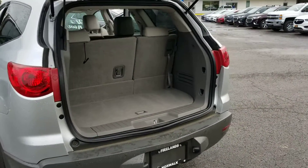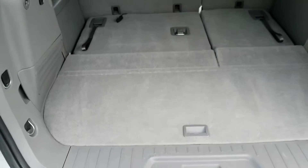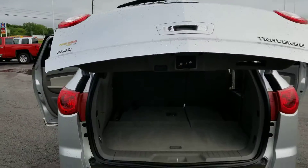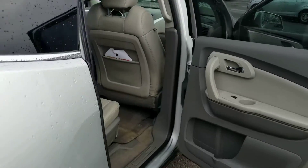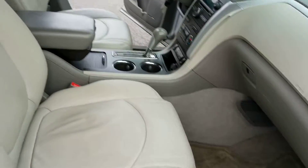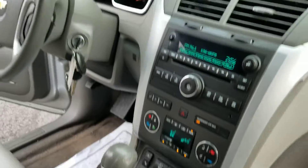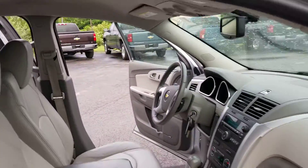Power liftgate, all your seats fold totally flat at this button right here. Second row bench, full power passenger seat, dual zone climate control, heated seats, backup camera's gonna come out of that mirror, and of course there's Bluetooth for your cell phone.